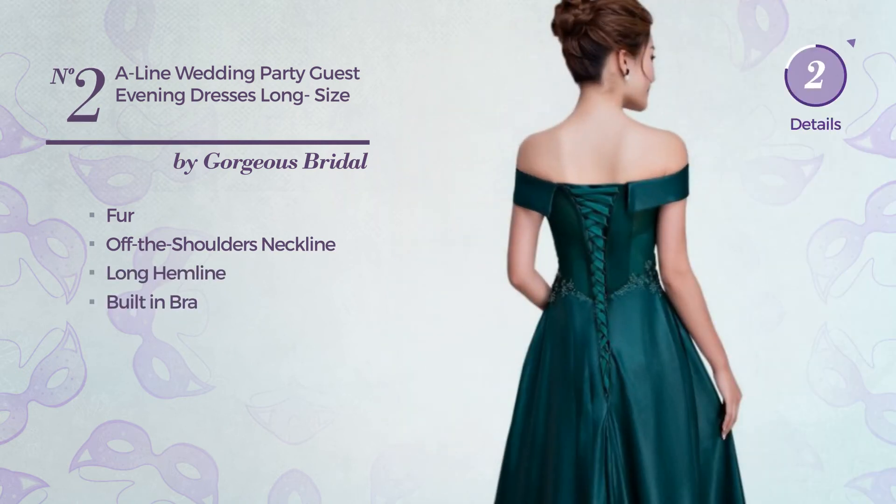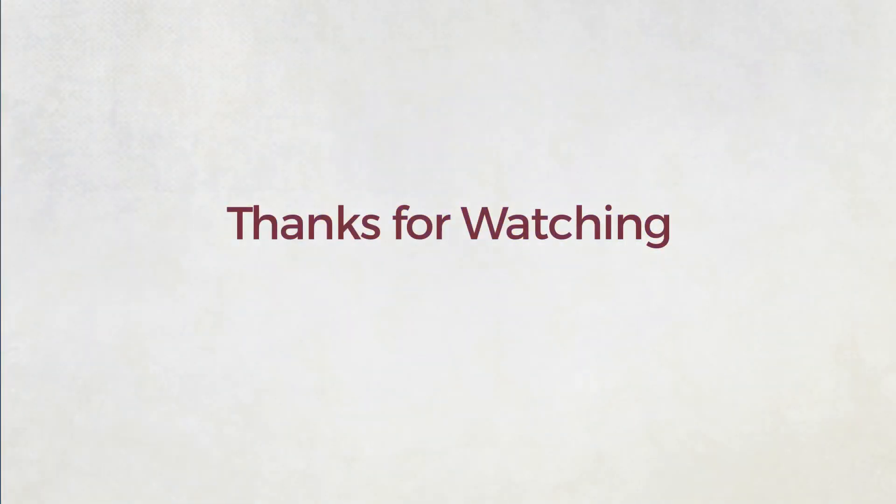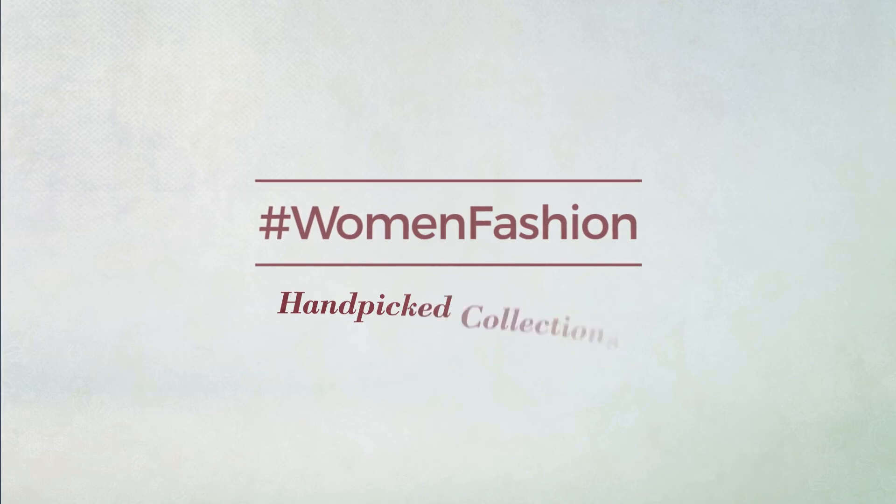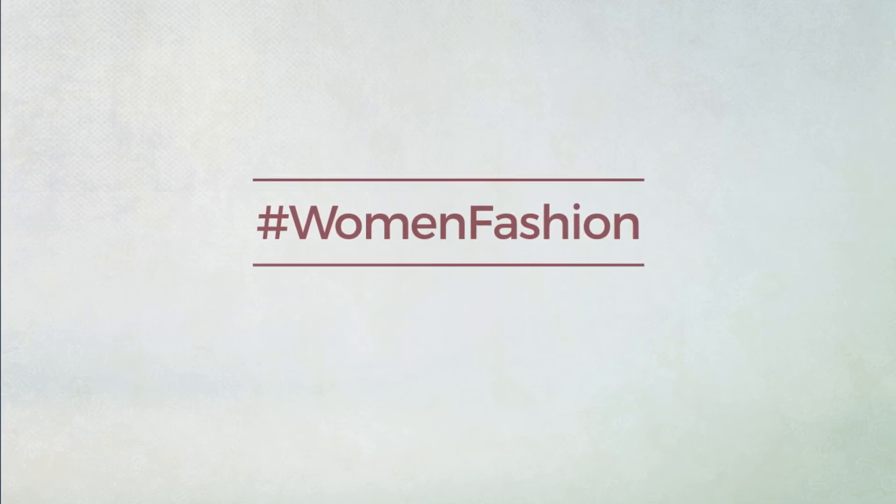Available only in this color. Thanks for watching this hand-picked collection by hashtag Women Fashion. If you liked it, subscribe to our channel.